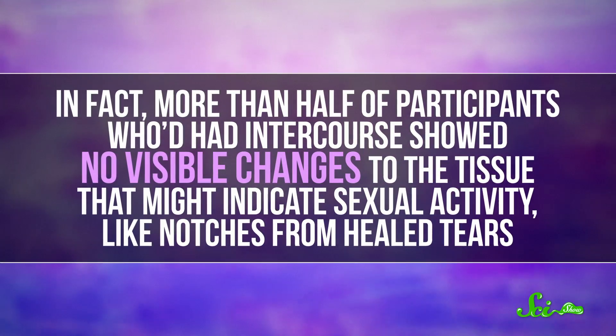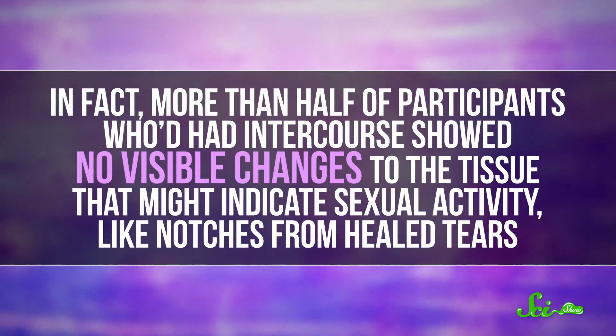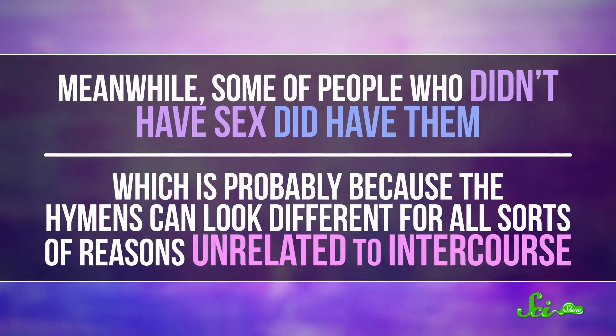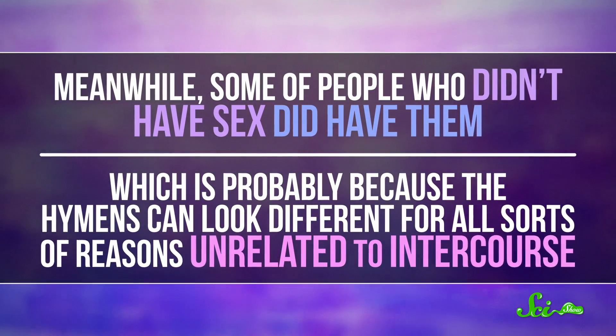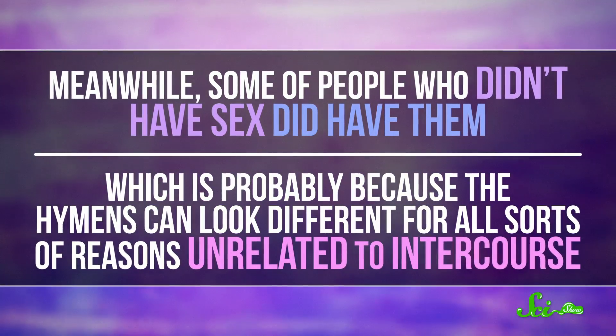In fact, more than half of participants who'd had intercourse showed no visible changes to the tissue that might indicate sexual activity, like notches from healed tears. Meanwhile, some people who didn't have sex did have those notches, which is probably because hymens can look different for all sorts of reasons unrelated to intercourse.